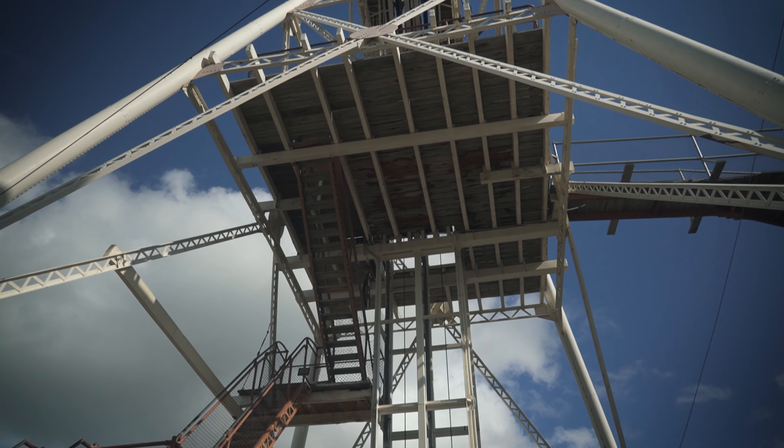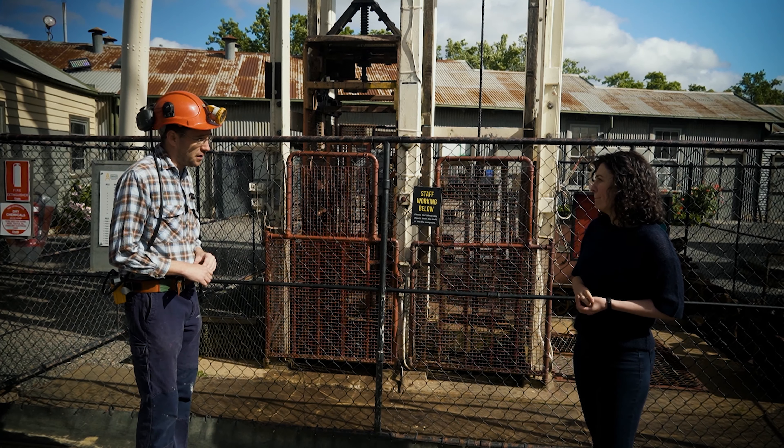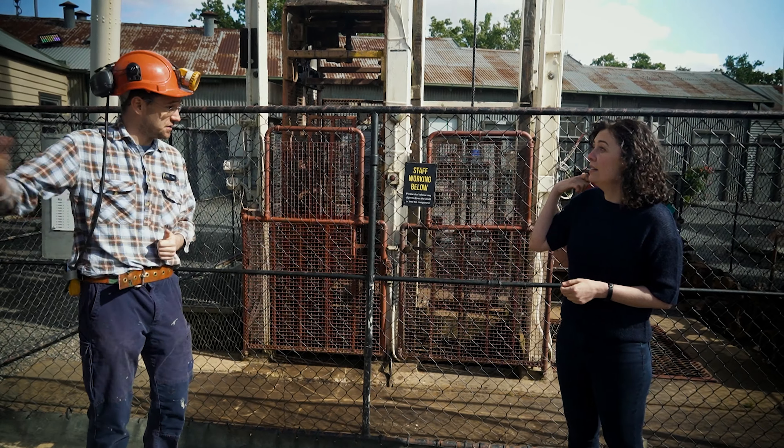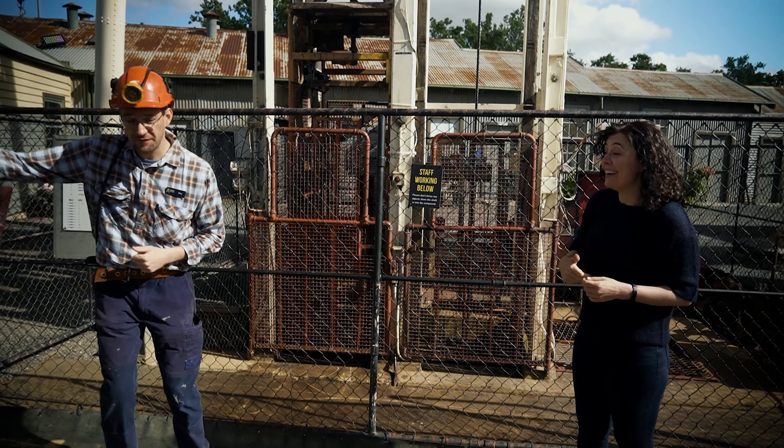So this would have been going all day? Yeah, it would have been running all day long. It's operated by a gentleman called the winder driver and he stands in the engine room, which is just behind us here. Would you like to go meet the winder driver? Oh yeah, that'd be great. Let's go for a walk.